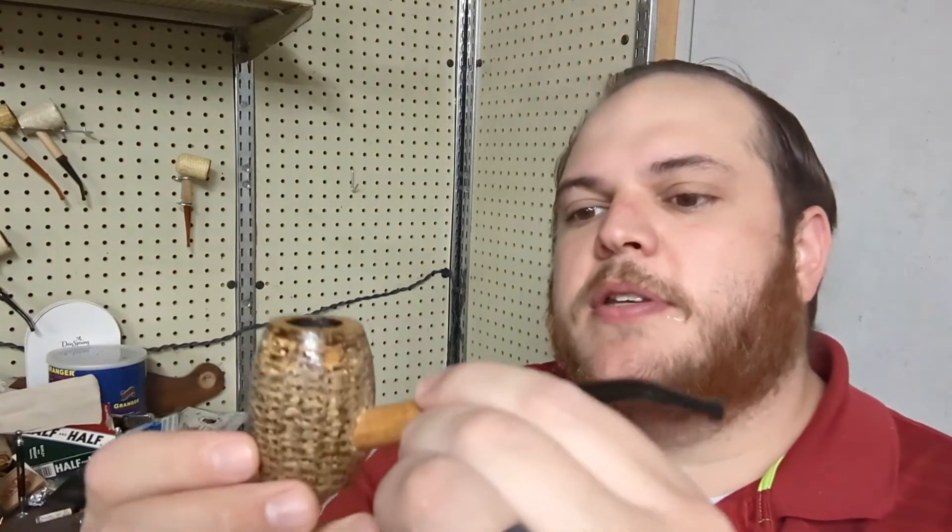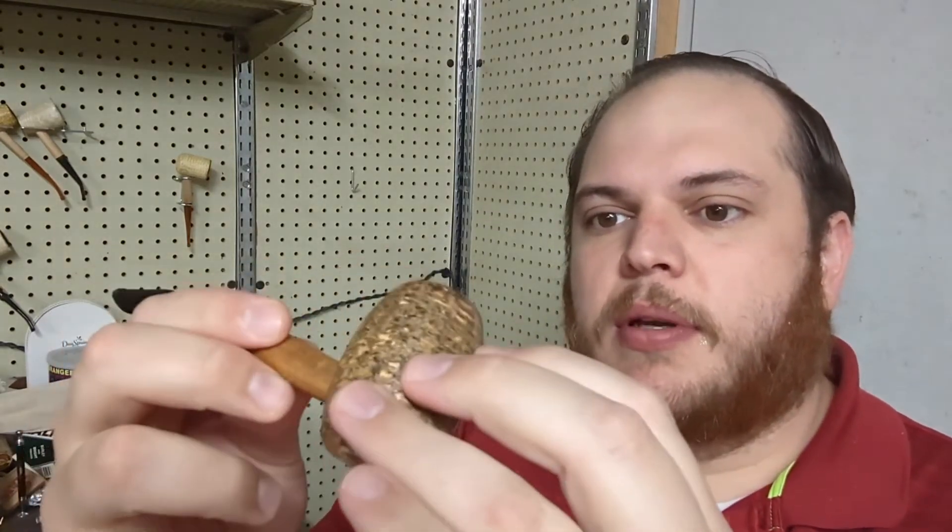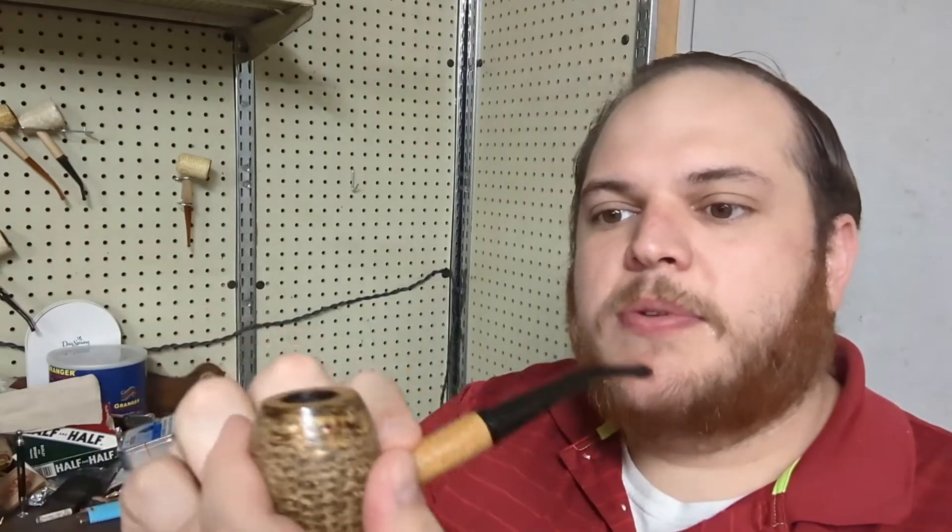Good morning guys, happy Corn Cob Cotter Tuesday! Today I have a little vintage Missouri Meerschaum Country Gentleman. I would say to you guys, if you can find any of the vintage ones online, the older models are much more well built. This one's pretty solid — it's even got a little bit like they almost mudded in the bottom, maybe the dude before me did it. It's whatever — this one was unsmoked. It's a very good smoker.